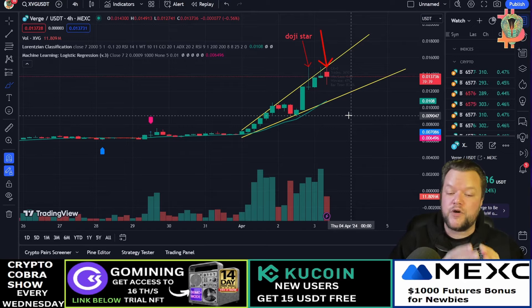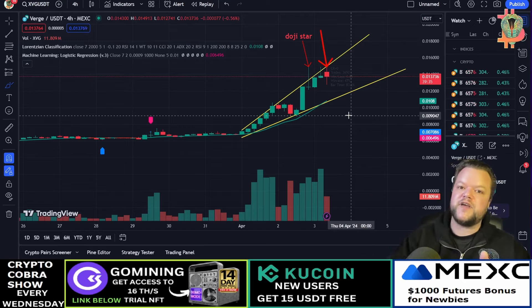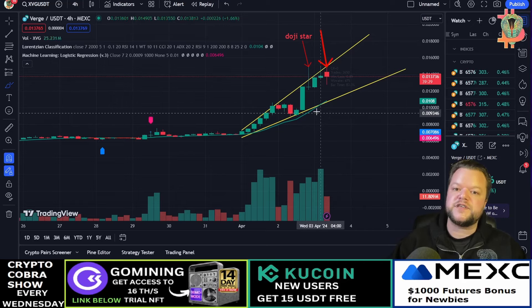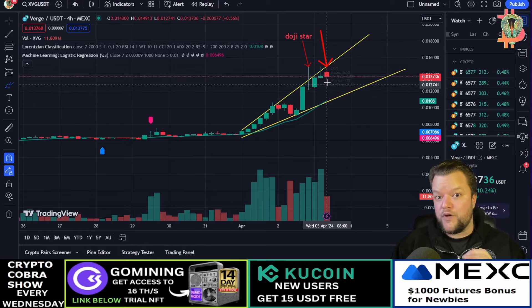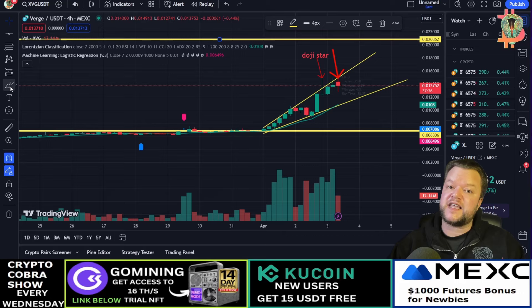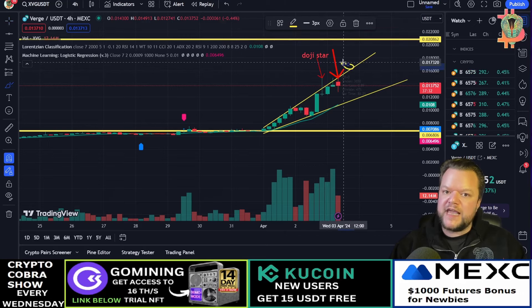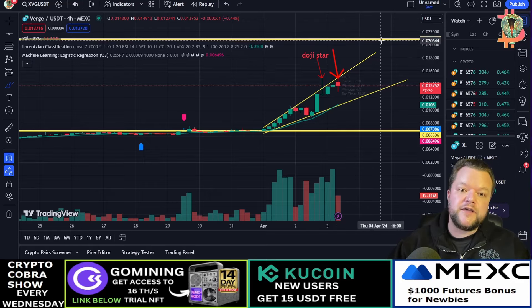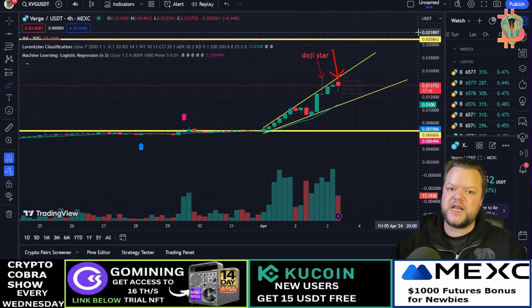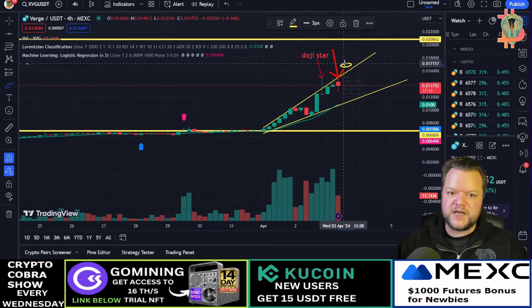I've done a separate video on how to do your own research — watch that video before you invest in any other coins. Having your own TradingView account and doing this kind of analysis will improve and help you in the long run. If the chart breaks above this level here, I think a possible bullish target for XVG coin is the 0.02086 level.